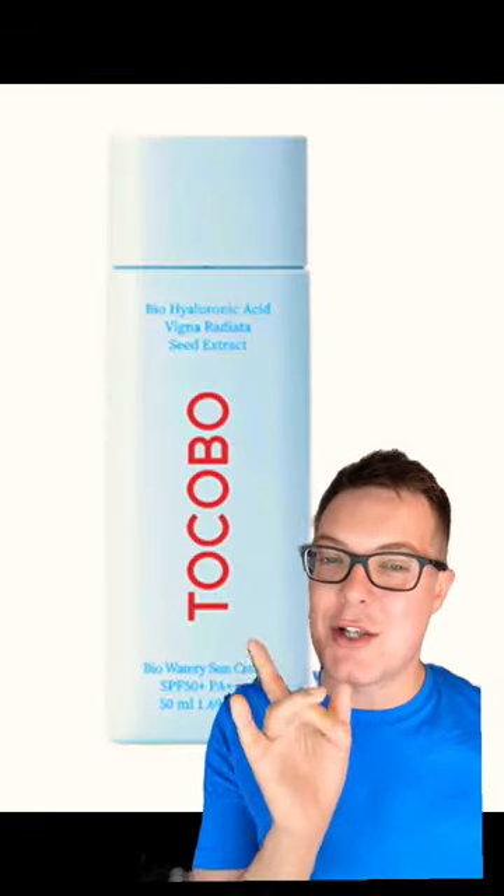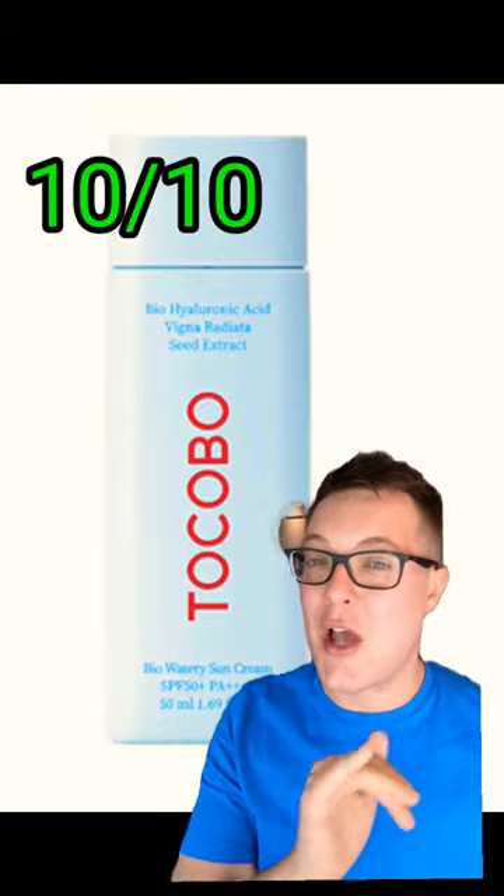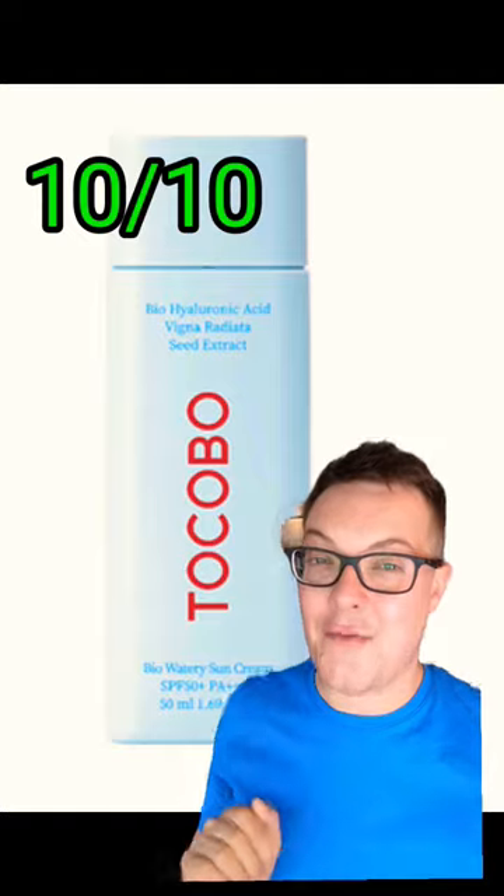Then finally, we're going to end on the best of the best. This is a Tacobo sunscreen — my absolute holy grail, 10 out of 10. Feels gorgeous, beautifully priced. Like and follow for more.